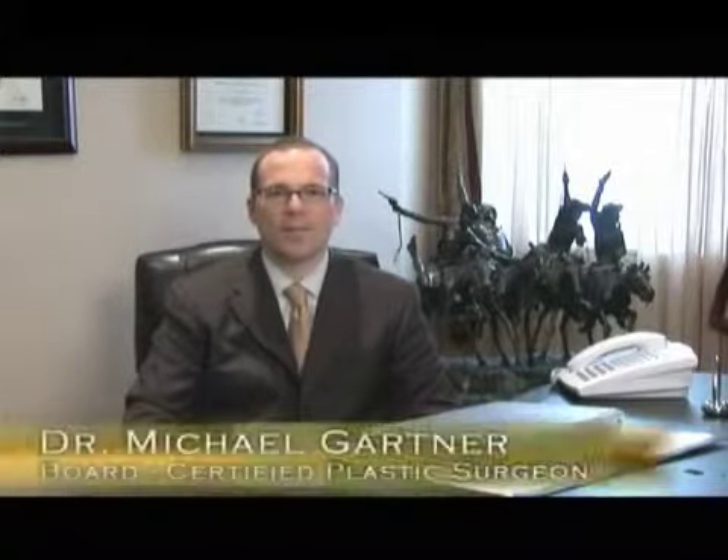Hi, I'm Dr. Michael Gartner. I'm a board certified plastic surgeon and I'd like to introduce to you today a revolution in liposuction called laser liposuction, otherwise known as Smart Lipo. This new procedure allows patients to recover much quicker — two to three days back to full activity, working out or anything you want to do — with minimal downtime, minimal discomfort, and minimal swelling and black and blue. It doesn't even necessarily need stitches.